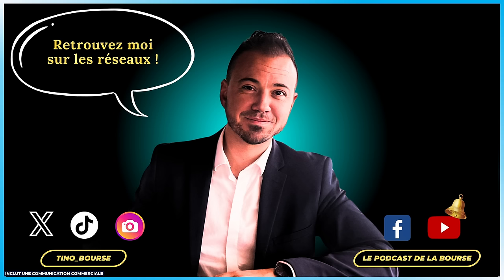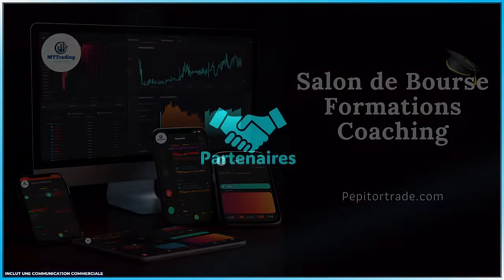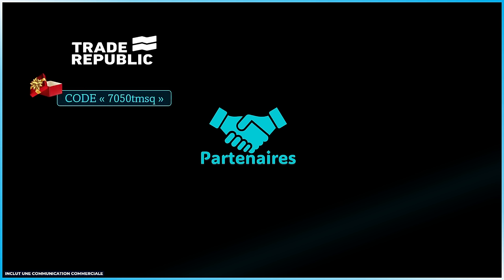Vous pouvez activer la clochette afin de recevoir une notification dès lors que je publie une nouvelle vidéo. Pour celles et ceux qui veulent aller un peu plus loin, dans quelques semaines nous ouvrirons très certainement 10 nouvelles places supplémentaires pour le salon. Restez attentifs, l'inscription sera sur le site pepitor-trade.com. Mes partenaires : Trade Republic avec lequel vous pouvez ouvrir un compte avec le code qui s'affiche sur l'écran pour bénéficier d'un cadeau de bienvenue.